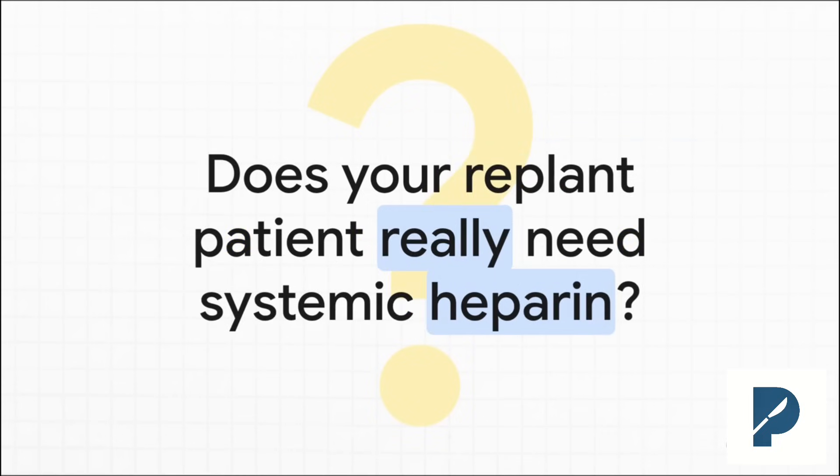And then there's the second big dilemma. You are wiped out after a marathon replantation. It's done, it looks good, but now you have to make a call on post-op anticoagulation. And it feels like everyone has their own special recipe, their own protocol they swear by. But what's the actual evidence for routine heparin? Is it really helping us, or are we just adding bleeding risk for no good reason?